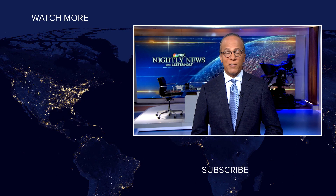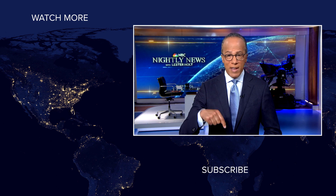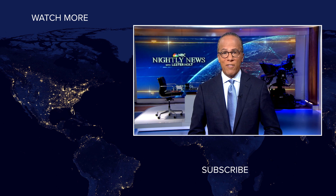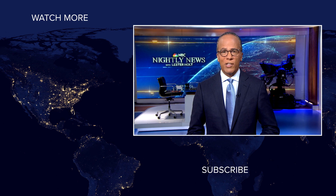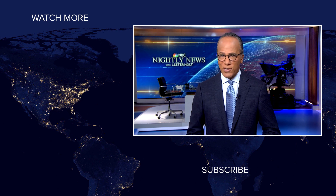NBC News viewers, thanks for checking out our YouTube channel. Subscribe by clicking on that button down here and click on any of the videos over here to watch the latest interviews, show highlights, and digital exclusives. Thanks for watching.